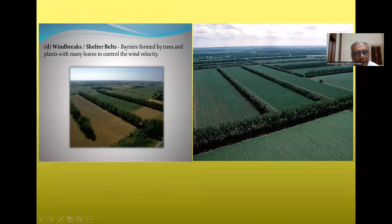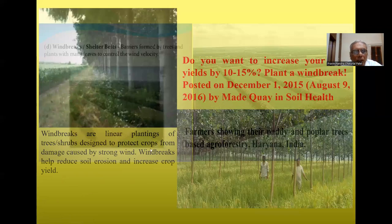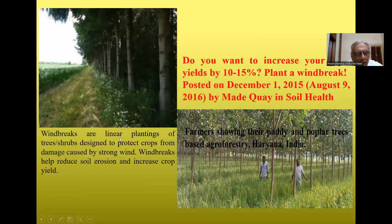Windbreaks and shelterbelts are linear plantings of trees and plants with many leaves designed to control wind velocity and protect crops from damage caused by strong winds. They act as a barrier, reducing wind erosion on the boundary of fields. Windbreaks help reduce soil erosion and can increase crop yield by 10 to 15 percent. Planting a windbreak is one of the most effective ways to improve soil health.